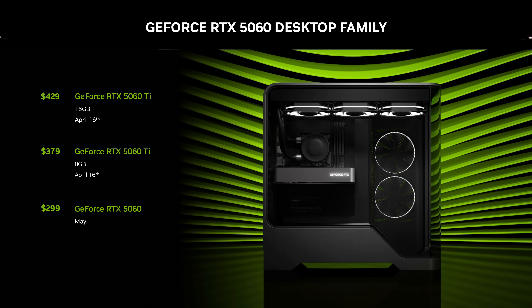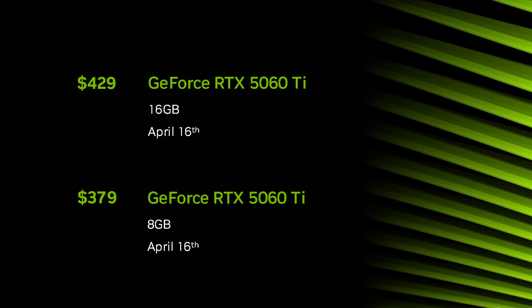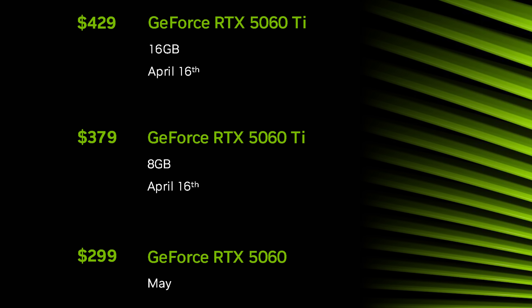The RTX 5060 Ti in both memory configurations will be available on April 16th, priced at $430 US for the 16GB card and $380 US for the 8GB card. The RTX 5060, also an 8GB model, will be available at some point in May for $300 US. NVIDIA confirmed these are pre-tariff global prices, so if tariffs or other taxes apply in your region — including in the United States — this will be added onto the price.